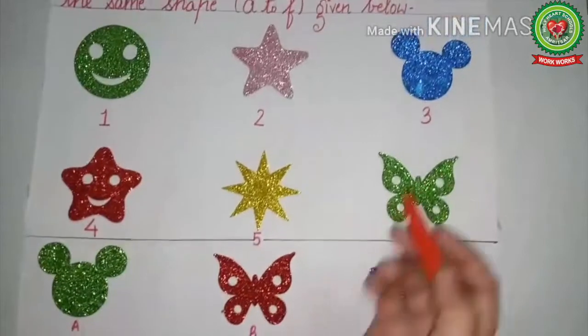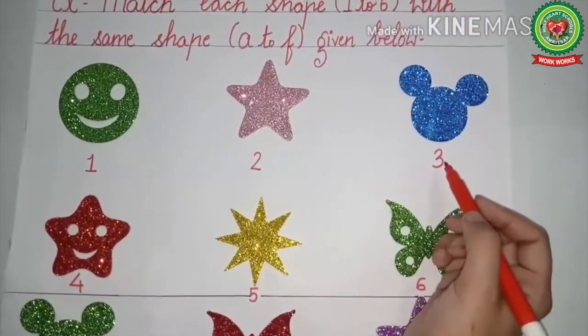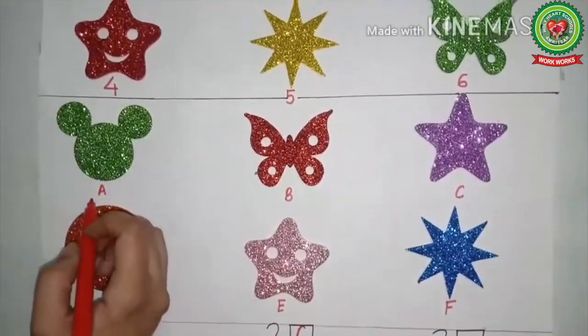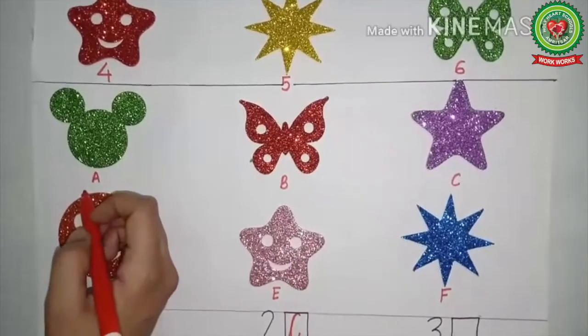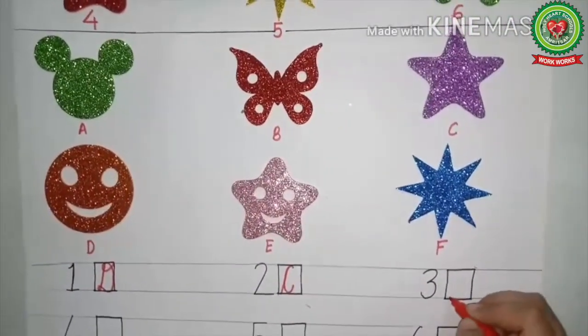Now we will look at the third one. This is Mickey Mouse. We will find Mickey Mouse in the second part. Looking at part A — yes, this is Mickey Mouse. So in front of number three, we will write A.